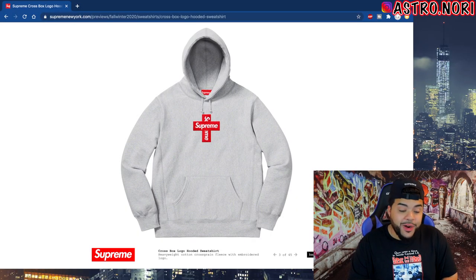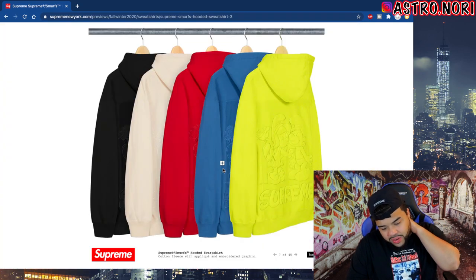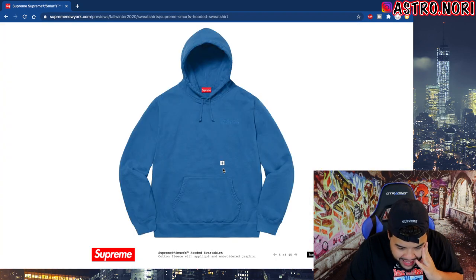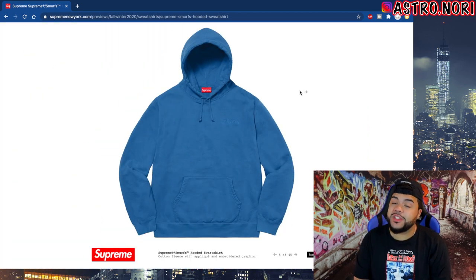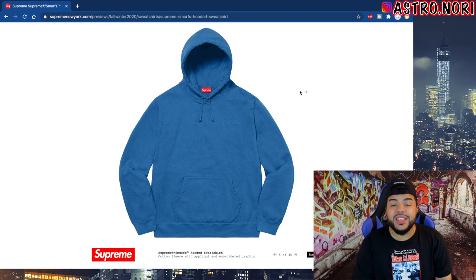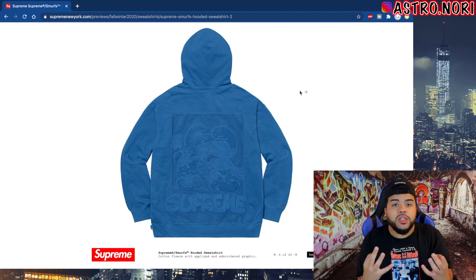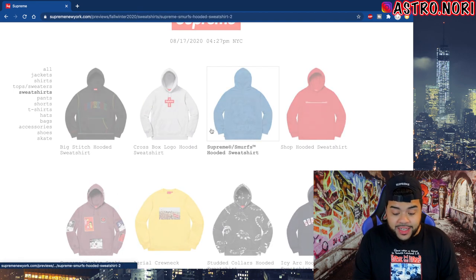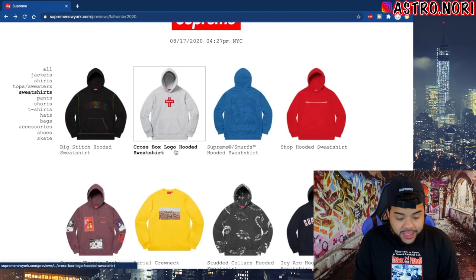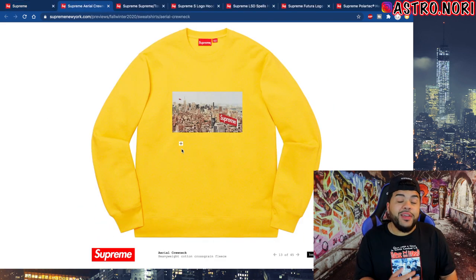This box logo is fire. We got this Smurfs hoodie — that's kind of ass, that's crazy. Why did they do it tonal? This could have been so much better if it just had color on it. The Smurf shit could have been fire if they would have added some color, but they didn't, it is what it is.